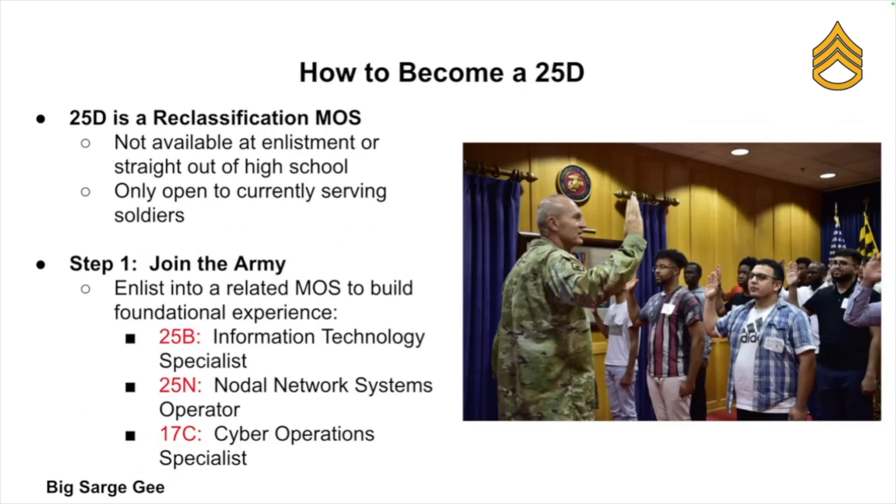So how do you become a 25 Delta? Unlike most MOS's that you can choose straight out of high school or enlistment, 25 Delta is a reclassification MOS, which means it is not available to brand new soldiers. But don't worry — it's still very much within your reach. First, you've got to join the Army and start in another communications or IT MOS.